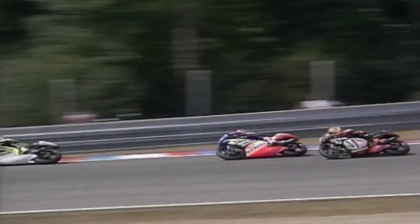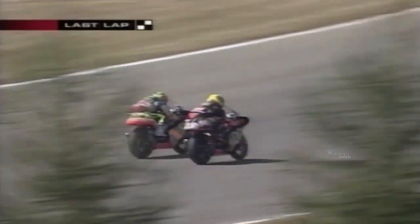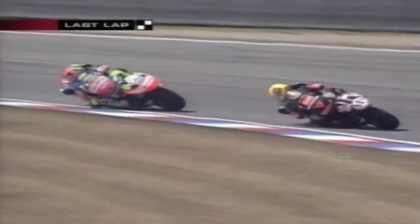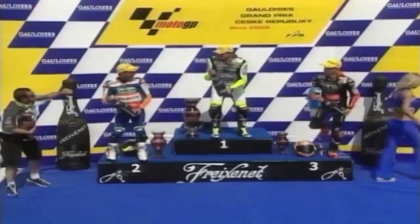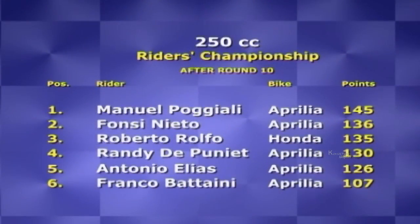Randy de Puniet won the finest race of his short 250 career after a duel with Elias and Poggiali. The Aprilia trio pulled away from the pack midway through the 20-lap race and their battle had too many lead changes to count. Randy carved a small margin as Elias and Poggiali tripped themselves up chasing second place, helping the Frenchman to score his second win of the season. Anyone of the top five could easily emerge as world champion this year, with the battle for second place just as intense.